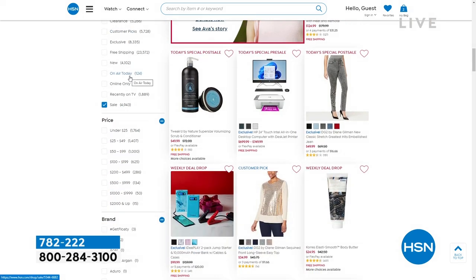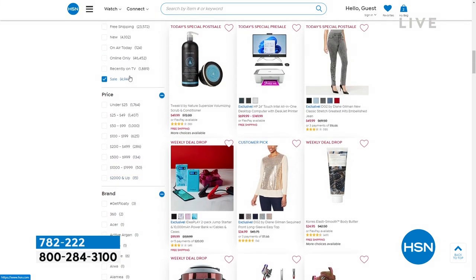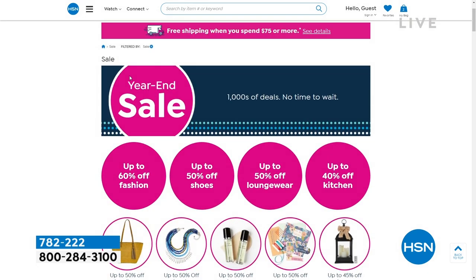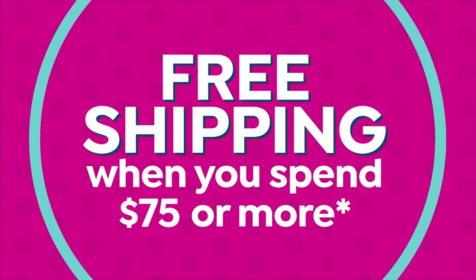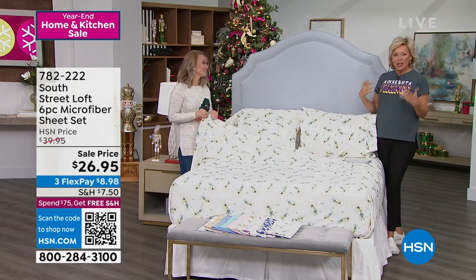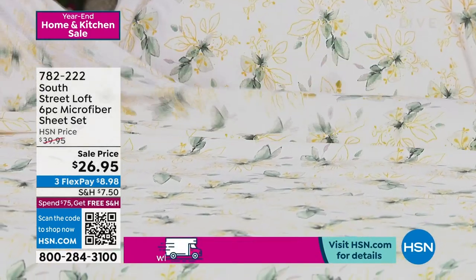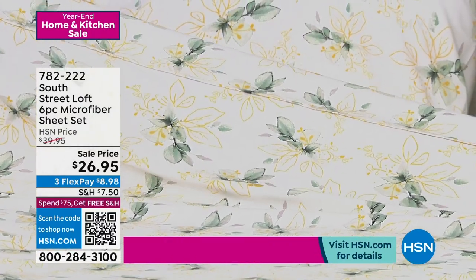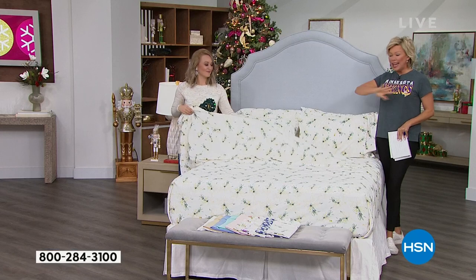One of my picks for the entire show — it is the best feeling to have brand new sheets. I even got my 27-year-old son some sheets as a Christmas present. It's so nice to look forward to slipping into something new — whether it's brighter colors or because yours are worn. Look at this price — $26.95 for a six-piece microfiber sheet set. With the twin or twin extra long you get two pillowcases, and with any other size you get four.